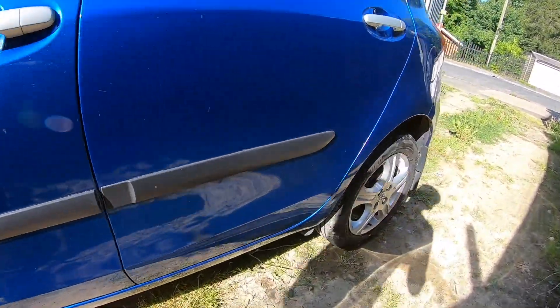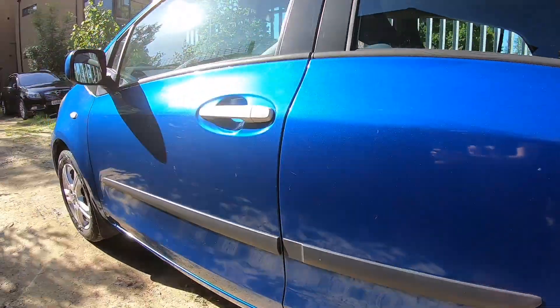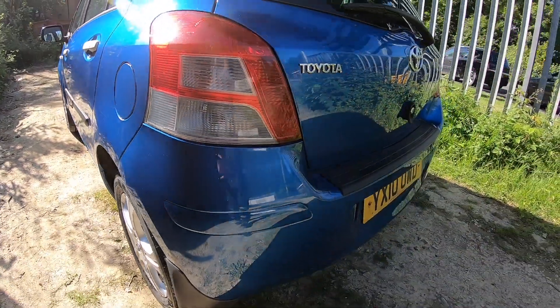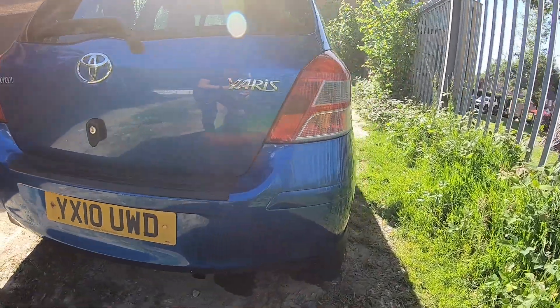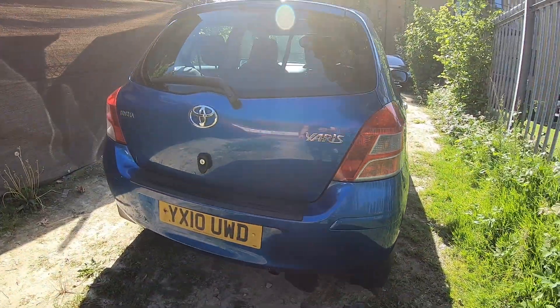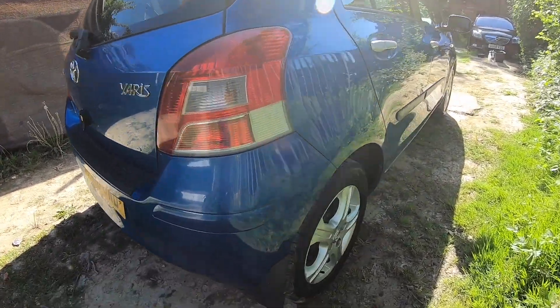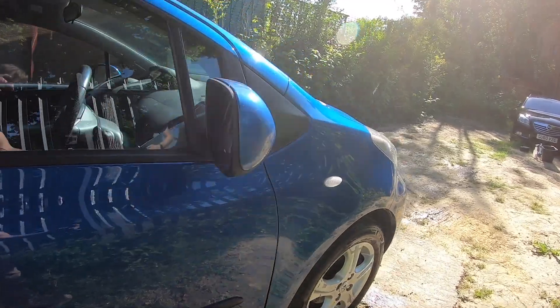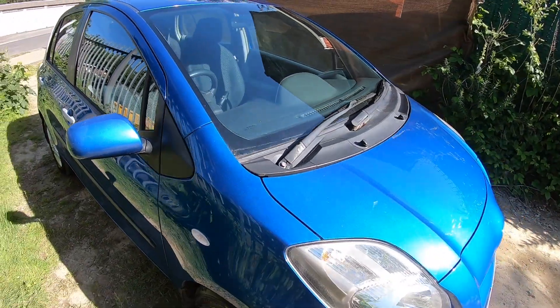Back alloy is really good. The odd parking ding, but nothing major — all original paint as far as I can tell. Really straight, honest car. In great condition. You can see there's no real dents or dings. Remarkable condition, actually, for the year.